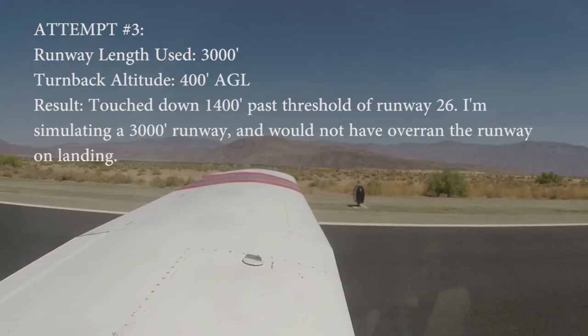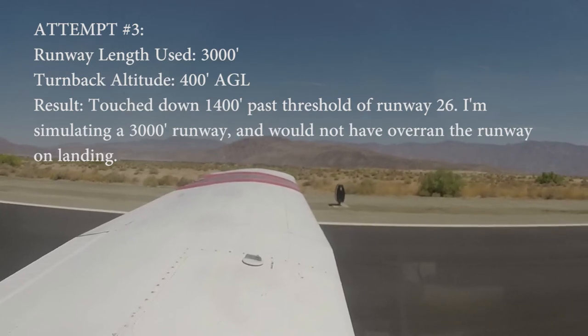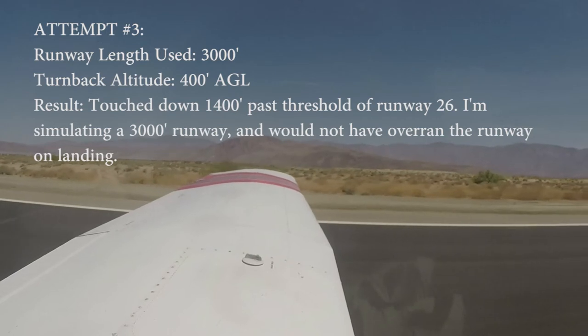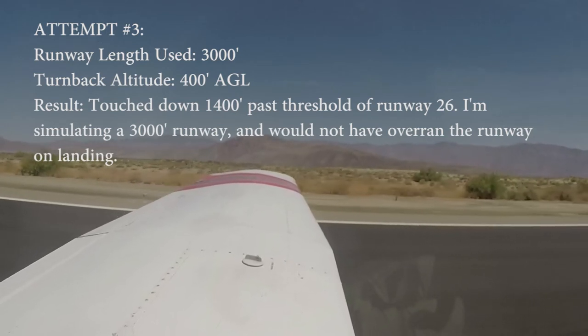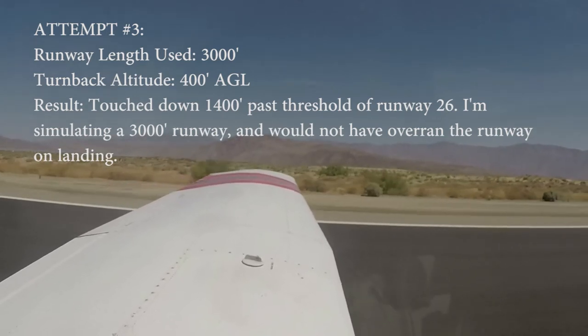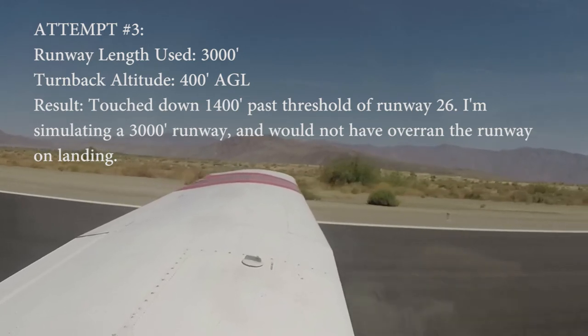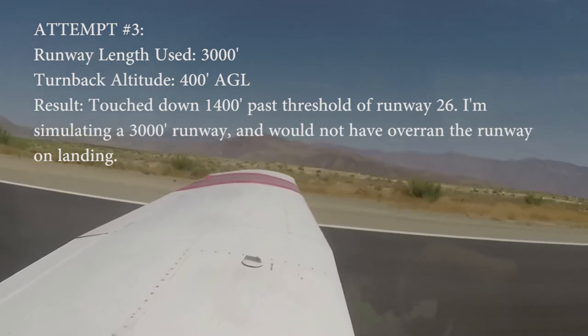Departing, taking off runway 8, simulated engine failure back into runway 26, Borrego Springs traffic. 3,000 feet to go. Looks like it's a normal takeoff here. We're going to climb up to 500 feet AGL. Maybe we should do 400 feet. Let's do that. 940.